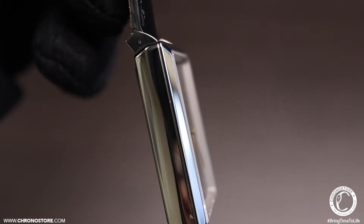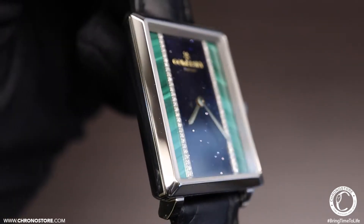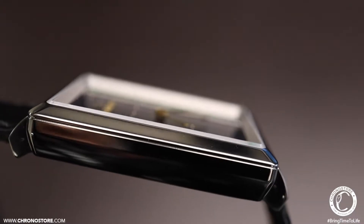This 25 by 32 millimeter rectangle shaped polished steel case model has a fixed bezel, push down crown, and a sapphire crystal.